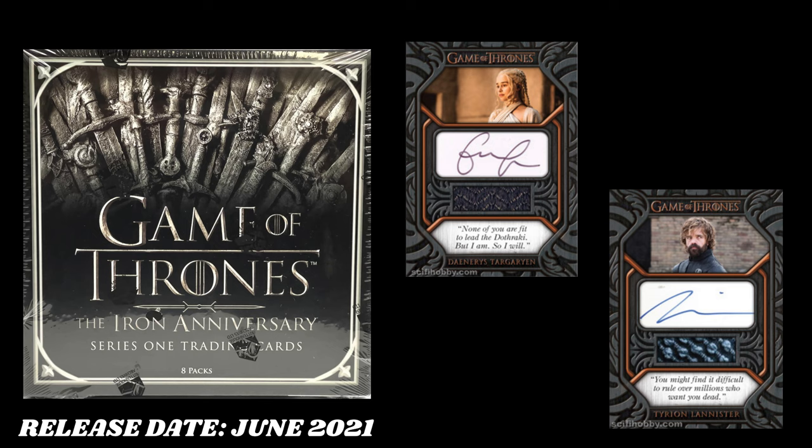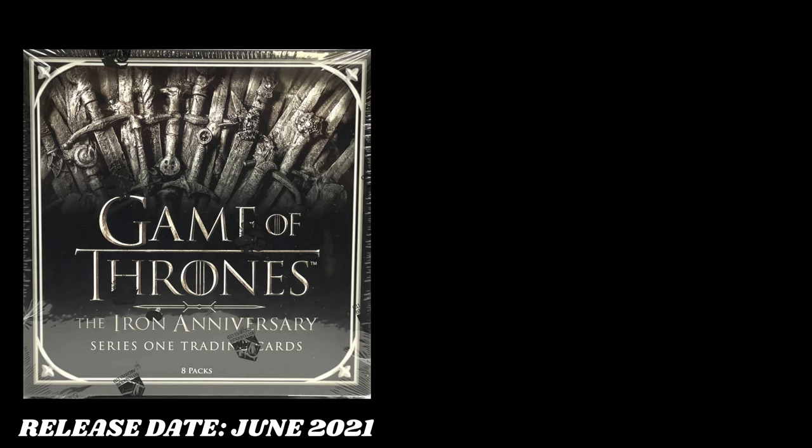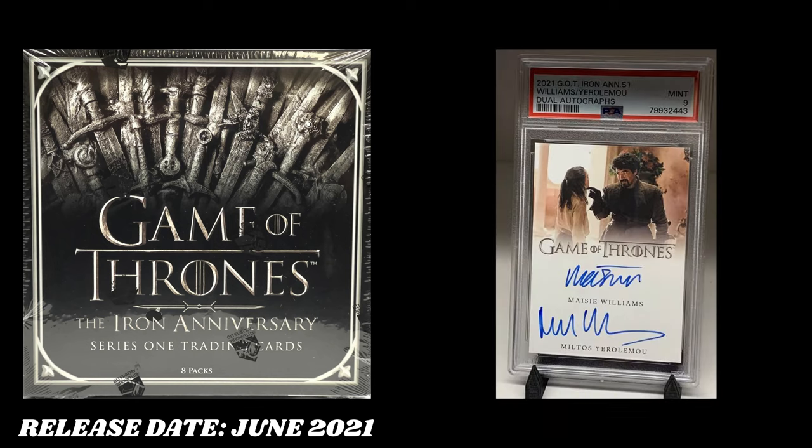Those are all listed as scarce. I believe Tyrion Lannister has 15 different ones and Daenerys Targaryen has 8 different ones. So if you pack one of those, good for you my friend — you are probably very lucky. Jaime Lannister also has a full bleed autograph in here. The big cards are the Daenerys Targaryen and Peter Dinklage relic quote autographs. And it's worth noting that Arya Stark has a dual autograph with Serio Pharrell, which is honestly sick because Serio Pharrell is only in Season 1.